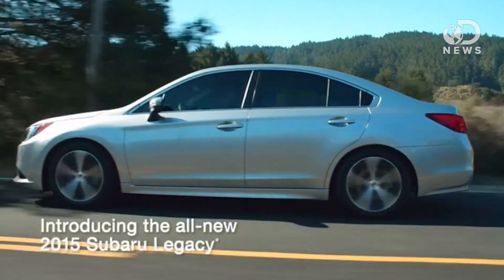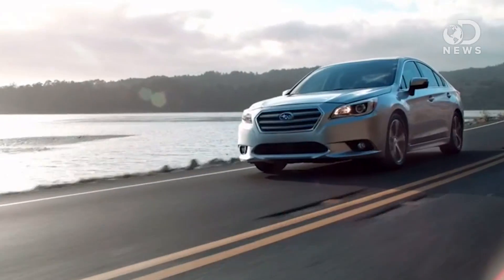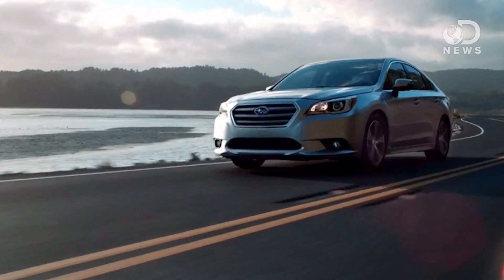Speaking of speed, thanks once again to Subaru for making this episode possible, especially the all-new 2015 Subaru Legacy. Every sedan has its benefits, but only one combines them all. It's not just a sedan, it's a Subaru.